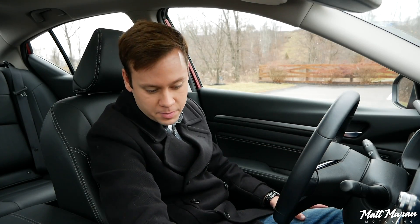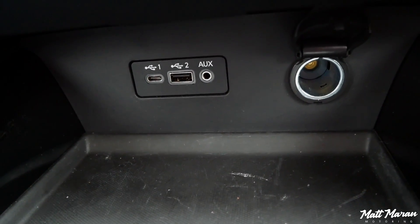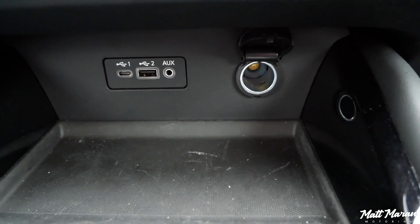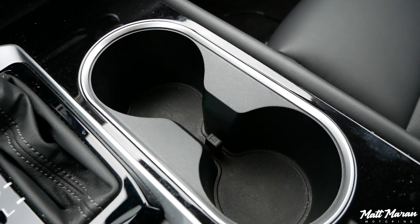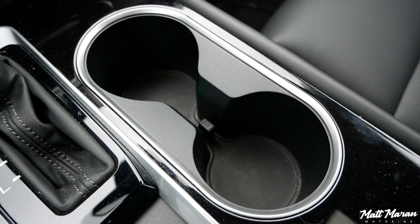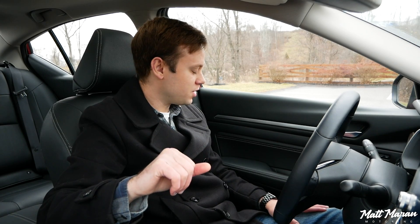For storage, beneath the climate controls you'll see a USB-C jack, a USB jack, an auxiliary jack, and a power outlet — great to have all of those. There's also a nice rubberized bin beneath it that can fit most large smartphones with ease. Two cup holders sit behind, and that's actually the only place you'll see ambient lighting — the cup holders and the footwell. Nissan's ambient lighting is pretty horrible: it's just cup holder and footwell lighting, and it doesn't even match the other lighting in the center cubby, which is a different color. I would definitely skip the ambient lighting option.